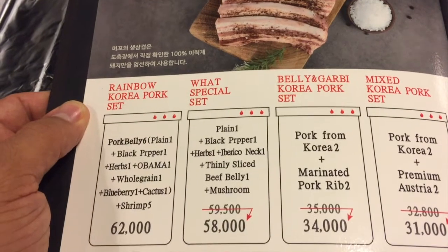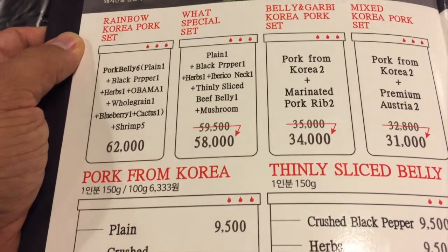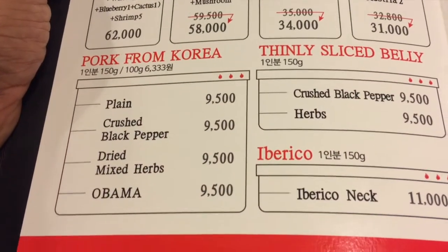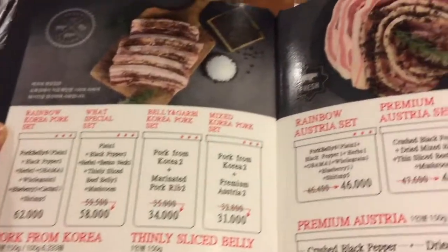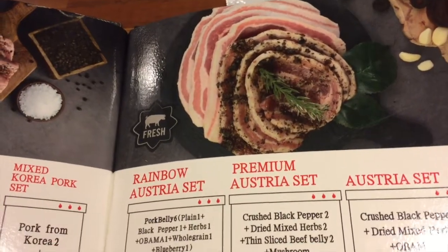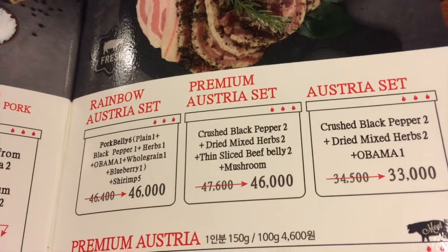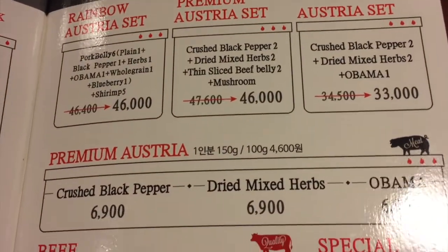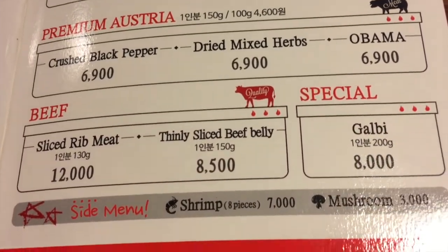The first two pages are your meat sets and a la carte meats. Tonight I'll show you a good variety, so we're going to order the What special set for 58,000 won — about $45 — which serves enough meat for about four people. If you aren't full after your set, you can always order something a la carte. They have meat from both Austria and Korea, and the variety of sets is extensive. You don't have to go with a set; if there's one particular kind you want, just order that.